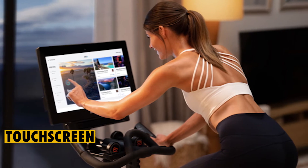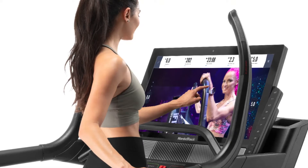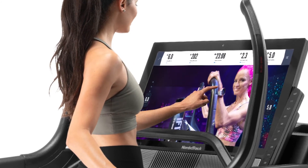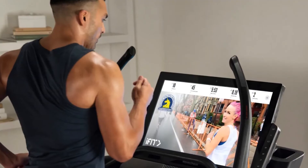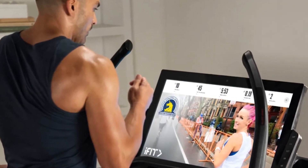Touchscreen: the screen of this treadmill makes you feel as if you're working out as you look into a TV. It comes with a 32-inch touchscreen, which is quite big compared to what other models have. This touchscreen can come in handy, especially when you're using the Google Map feature, which enables you to work out from any region in the world.